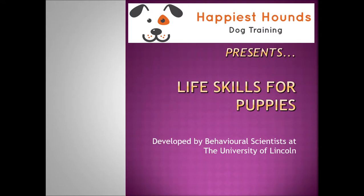Hi, this is Louise from Happiest Towns Dog Training. Here's a short video introducing the Life Skills for Puppies, developed by behavioural scientists at the University of Lincoln, which we'll be teaching in your puppy classes.